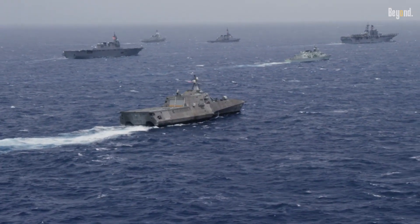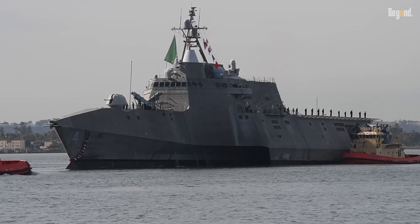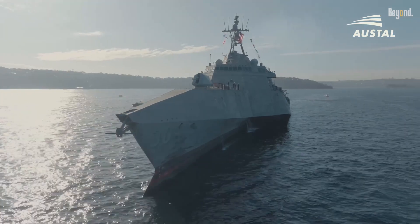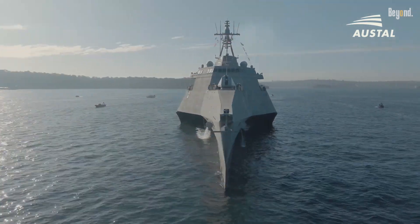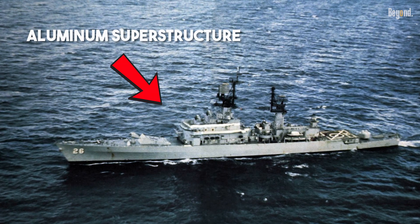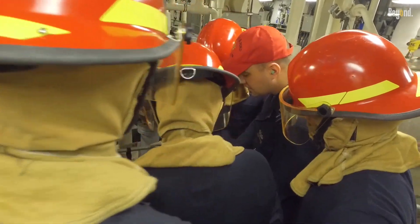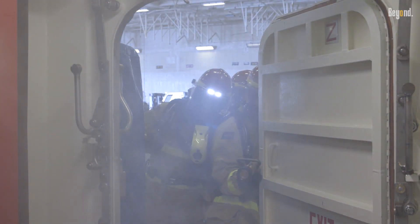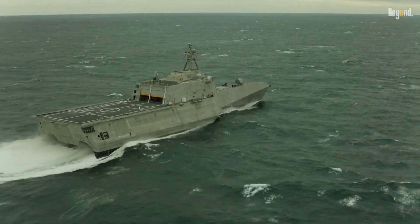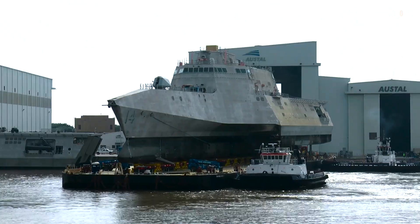But it's not all smooth sailing. The big problem with aluminum is its fire risk. Steel can handle a lot more heat, but aluminum starts losing its strength and melting at lower temperatures. We saw the serious danger of this back in 1975, when the USS Belknap cruiser caught fire and its aluminum superstructure basically melted away. The Navy has awesome fire control systems now, but the fundamental vulnerability is still there. Basically, building these ships means they're designed around the philosophy of don't get hit, relying on superior speed and stealth to avoid trouble instead of tanking a blow.